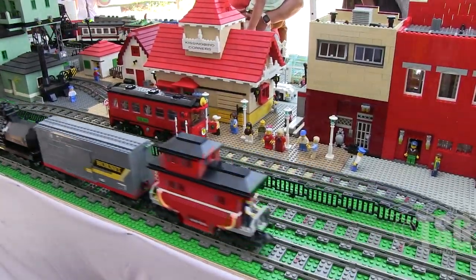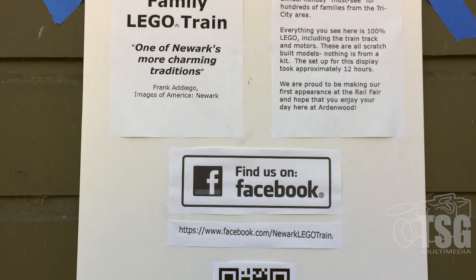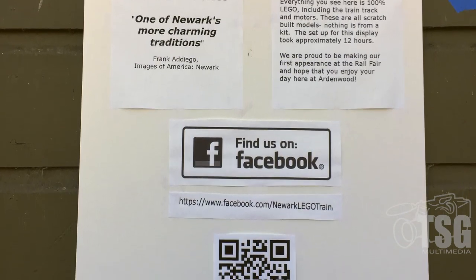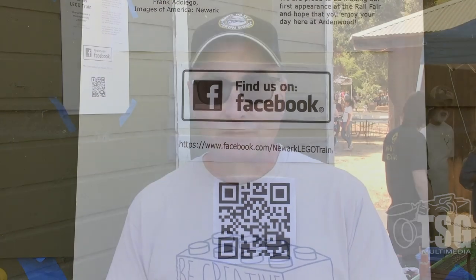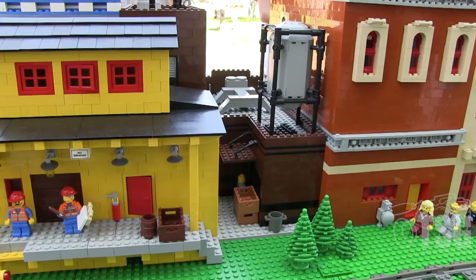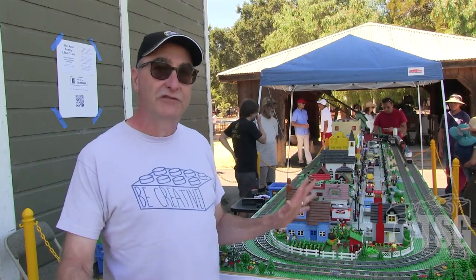Hi, I'm Kenny Paul. This is the Paul Family LEGO Train. We've been doing this for about 15 years. Every season between Christmas and New Year's I set up about a 150 square foot display in my garage and it's been open to the public. This is the first year we've been invited to participate in the rail fair — super excited about that. What we have here is a LEGO Railroad. 100% of the parts and everything you see is from LEGO. The trains running are all scratch built, and the buildings are all scratch built — nothing's from a kit.